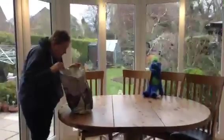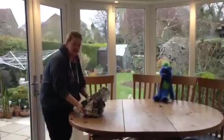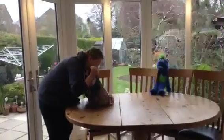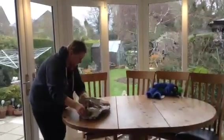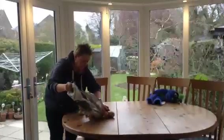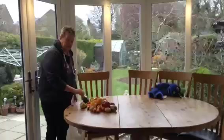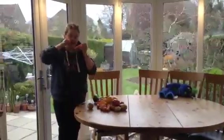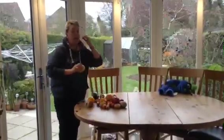Shall we have a look? I've got some fruit and some vegetables. I'm going to tip it out and we can have a look at what we've got. Carefully put it onto the table. Wow, look what we've got! We've got some apples and some carrots and some oranges and a lemon.